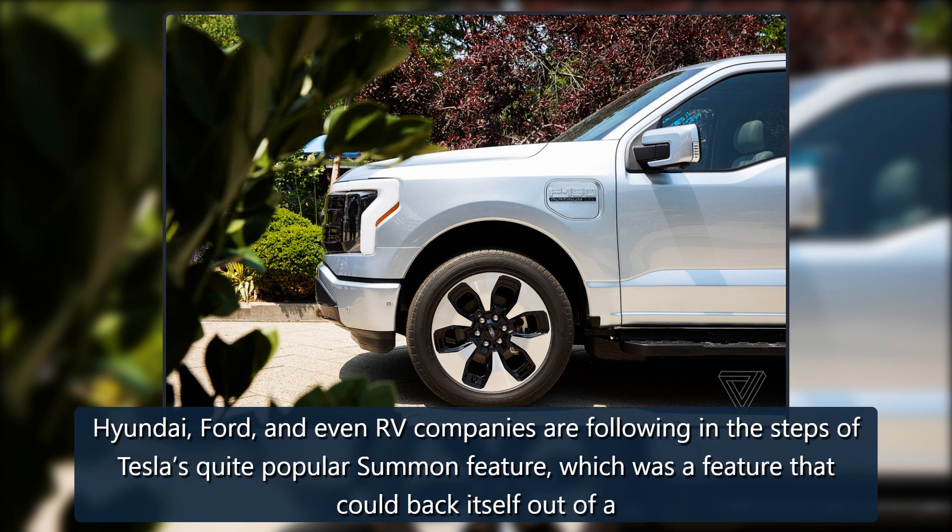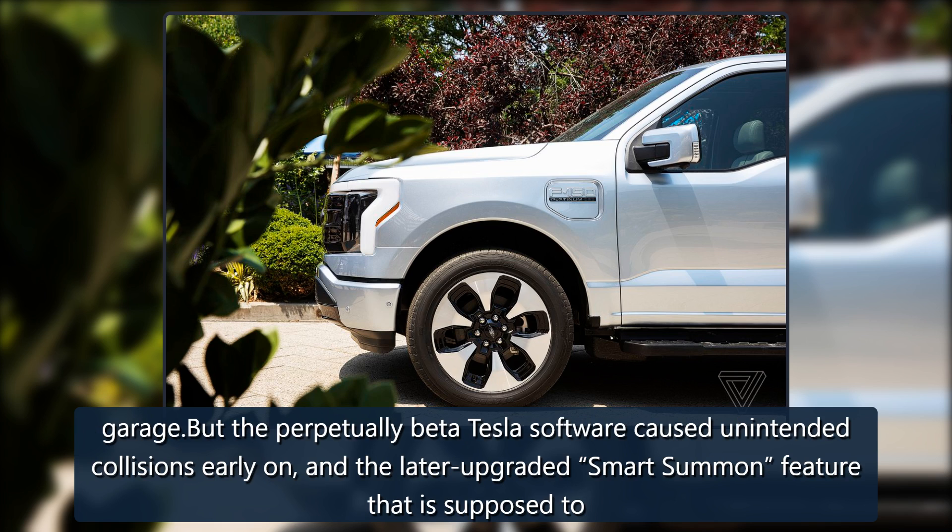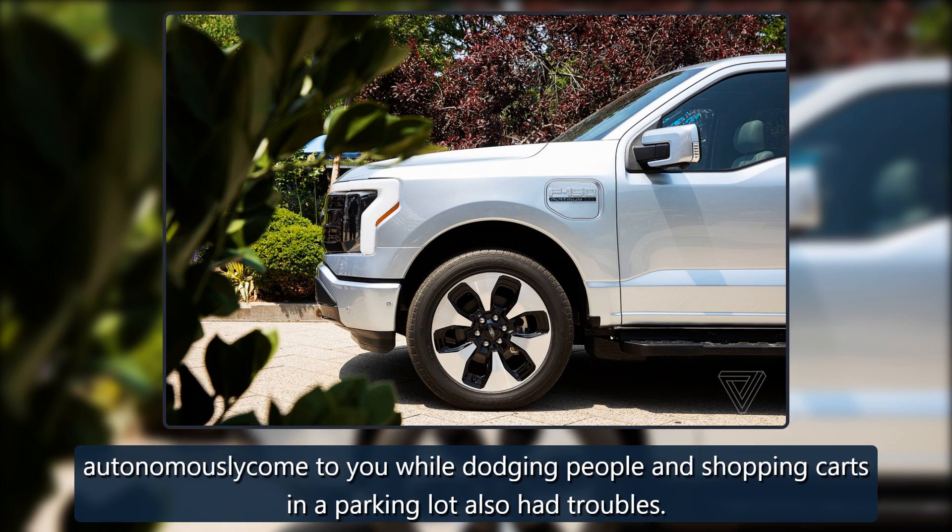Hyundai, Ford, and even RV companies are following in the steps of Tesla's quite popular summon feature, which could back a car out of a garage. But the perpetually beta Tesla software caused unintended collisions early on, and the later upgraded Smart Summon feature — supposed to autonomously come to you while dodging people and shopping carts in a parking lot — also had troubles.